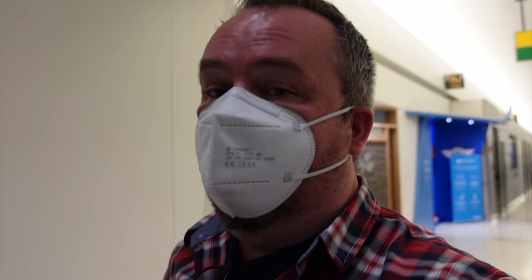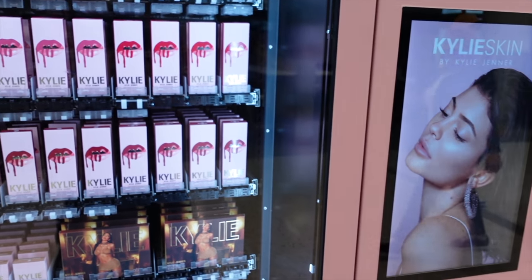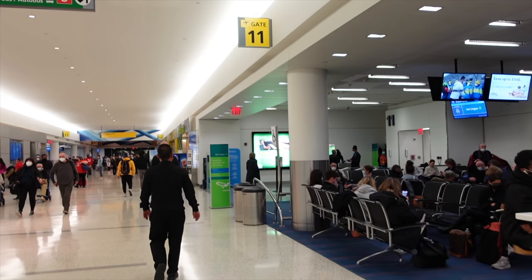That was well worth visiting. Heading down to the gate now. This is gate 11 — people are all ready to board. I think I might be able to be part of the priority boarding.